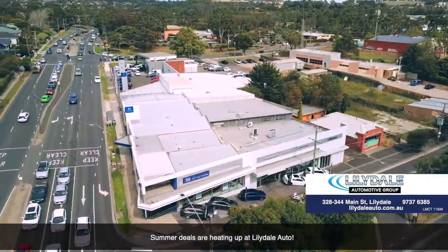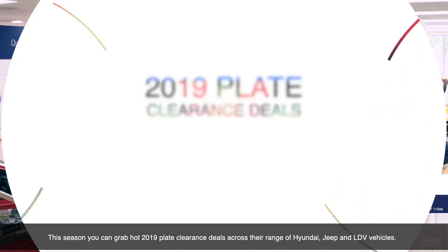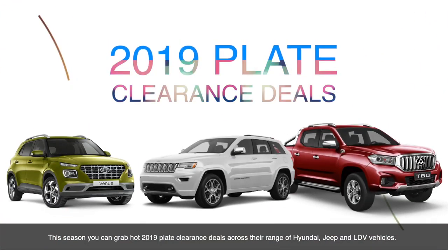Summer deals are heating up at Lillydale Auto. This season, you can grab hot 2019 plate clearance deals across their range of Hyundai, Jeep, and LDV vehicles.